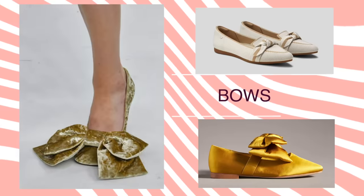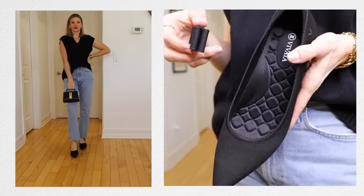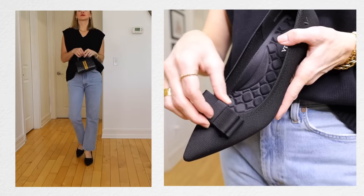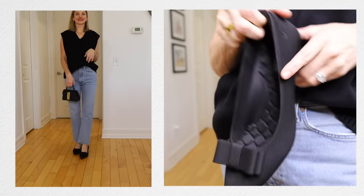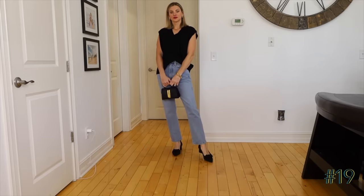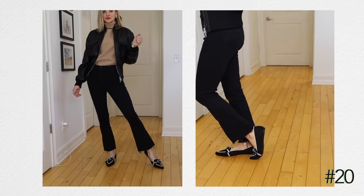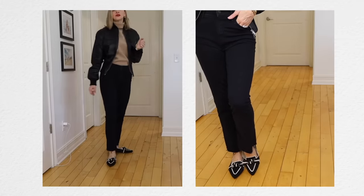Another thing we saw a lot of on the fall 2023 runways were bows on shoes. I think this is a very wearable trend — it seems unwearable at first, but it can look really cute. When I see humongous bows on shoes, I wonder how that's gonna work, but little bows or even clip-on bows that you can put on shoes can definitely add something special and a little more feminine. Especially if you're wearing an outfit of all basics, a little bow on your shoe can really elevate your entire look.